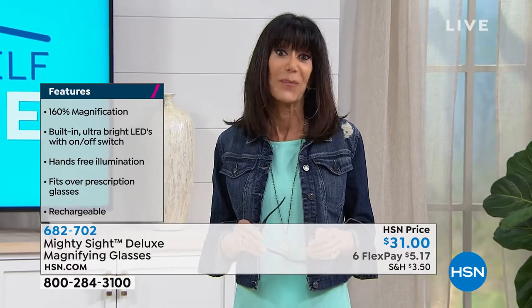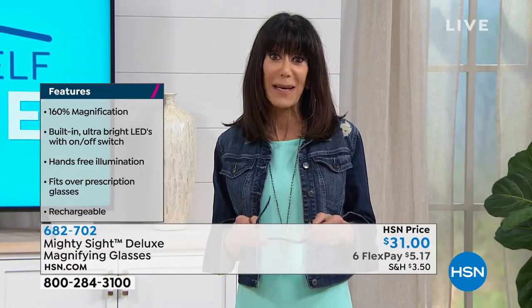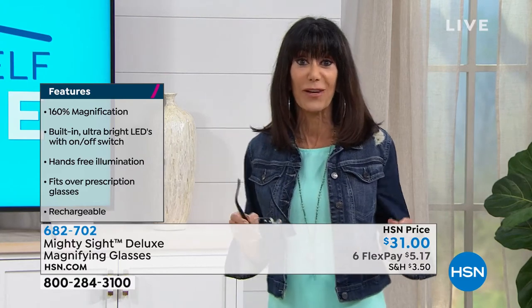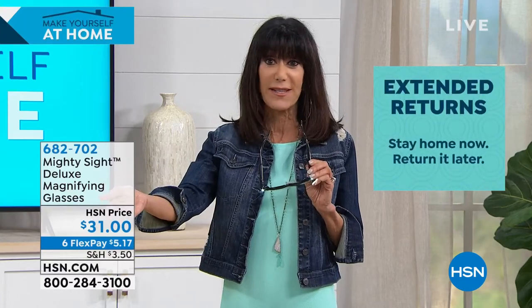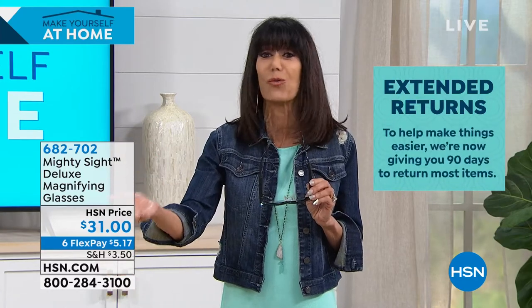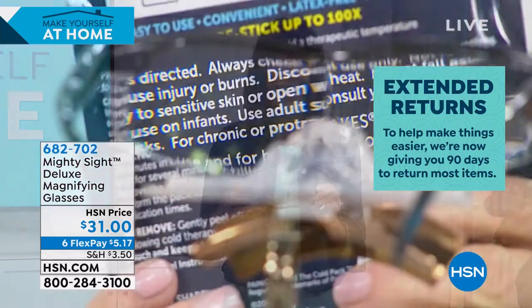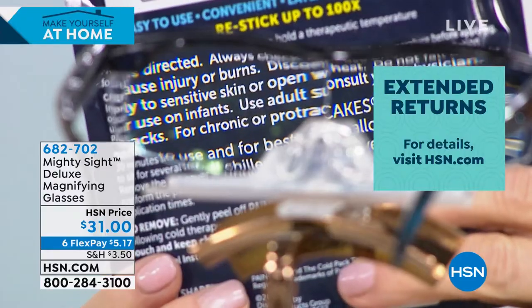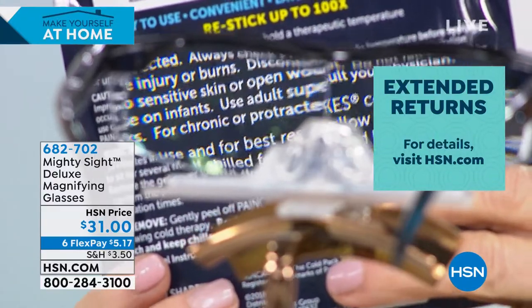Today for $31 — with six flex pay, that's five dollars and change per payment on any credit card, debit card, or PayPal with no interest. You have 90 days, so it's perfect for a Mother's Day or Father's Day gift. Whether it's doing arts and crafts, stamp collecting, reading recipes, cooking — nothing beats being able to see. Look at that demo — like reading a pancake box label you couldn't normally see.